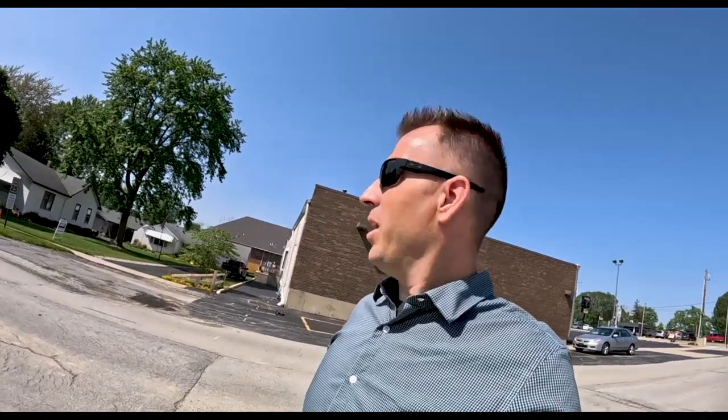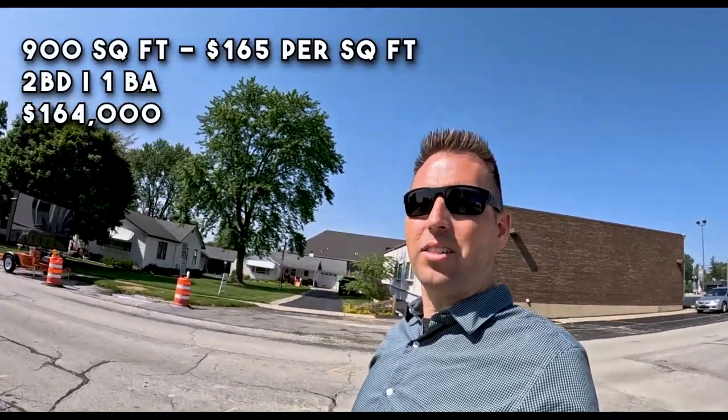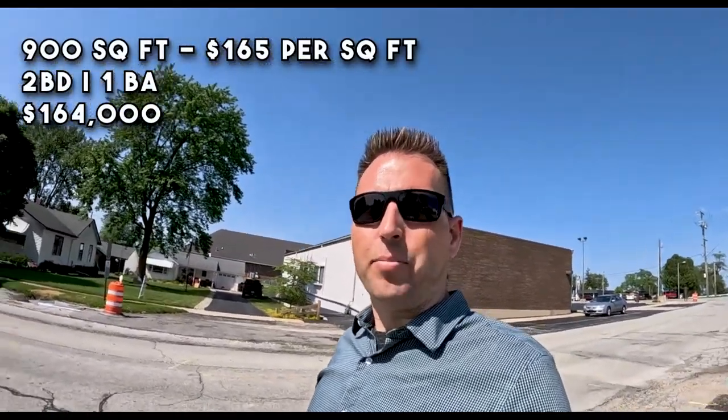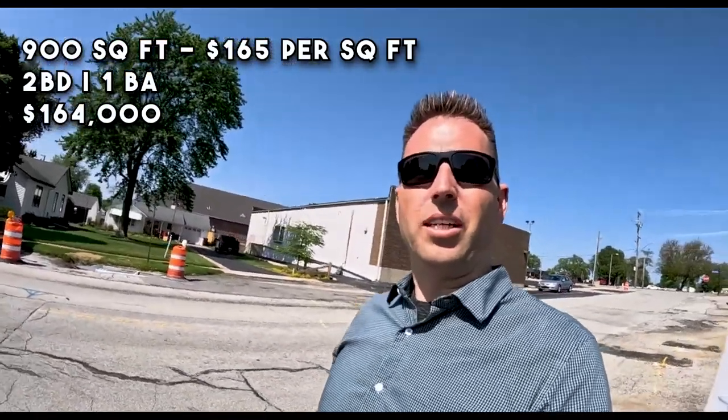So now we're going to look at some homes that are for sale. We're over here on Penfield Street. This house right behind me is a 900 square foot, two bed, one bath at $164,000 — that brings it to about $182 per square foot. On the square foot side it's a little higher because it's a ranch house. After this we'll take a drive down the street so you can see what this looks like in this neighborhood. This is one of the older sections of town.